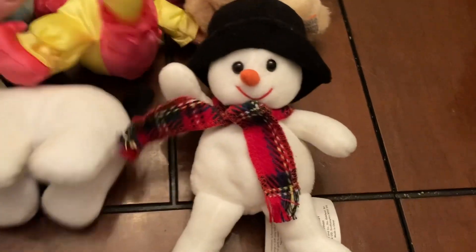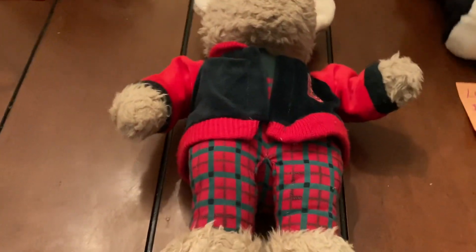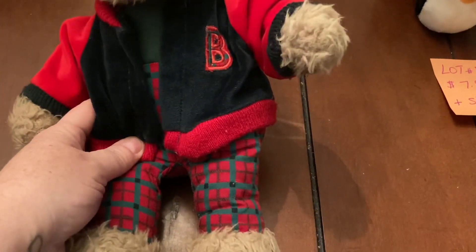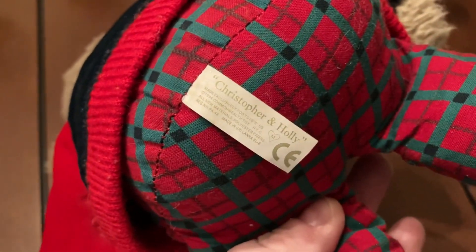These are all ten dollars plus ship for lot number five. There's also another bear I want to say is vintage — it's like a teddy bear with a little bee jacket and little plaid pants. It's got 'Christopher and Holly' on it. This is lot number six, ten dollars plus ship.